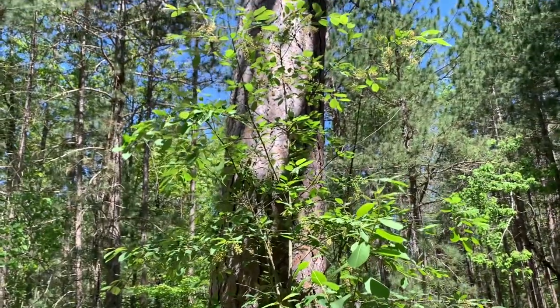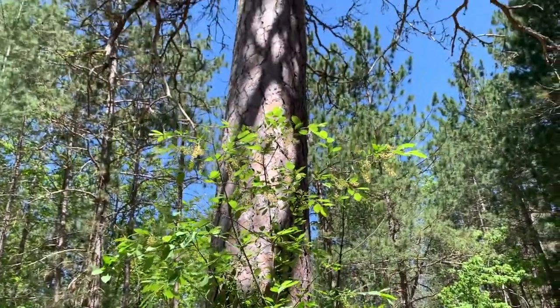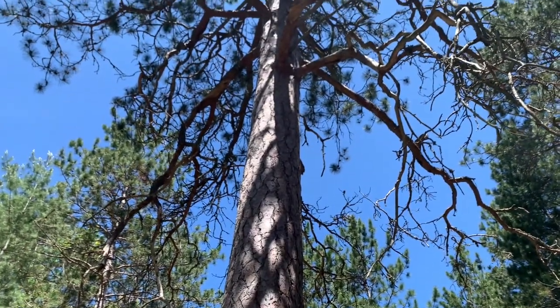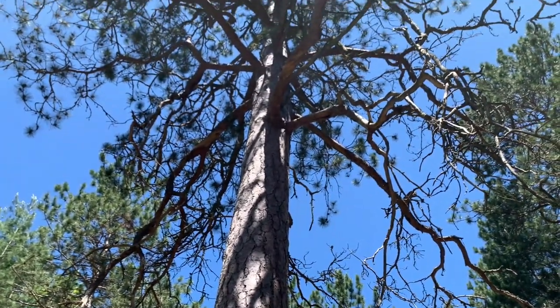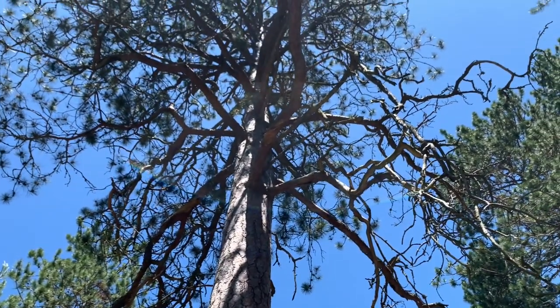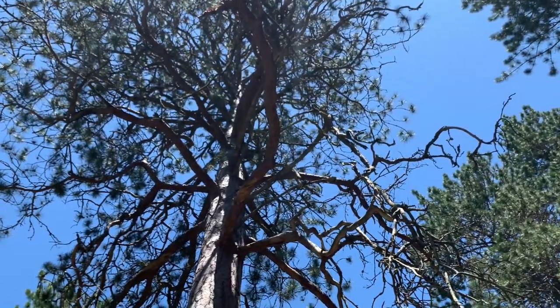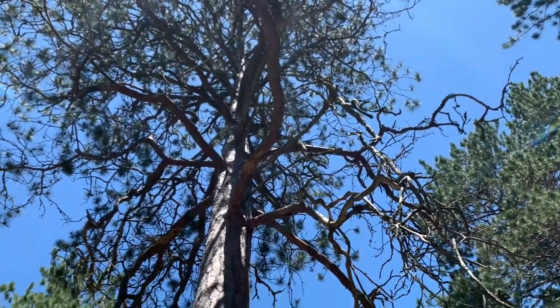They marked this red pine during the original land survey of Michigan in June 17, 1850. At the time it was measured eight inches in diameter, and in 2019 when the sign was placed, it was a hundred inches in diameter.